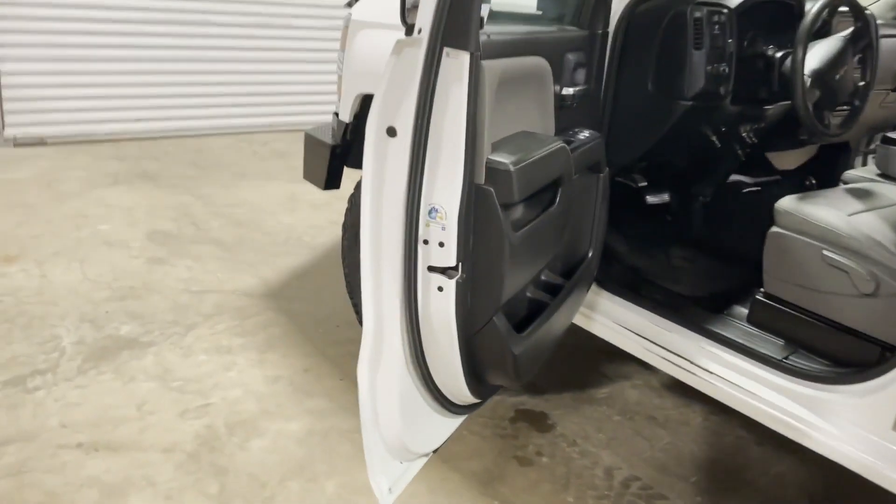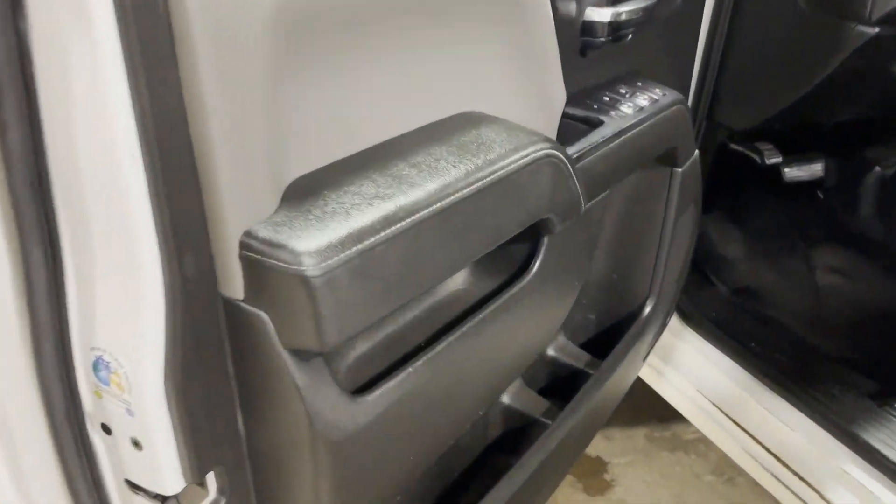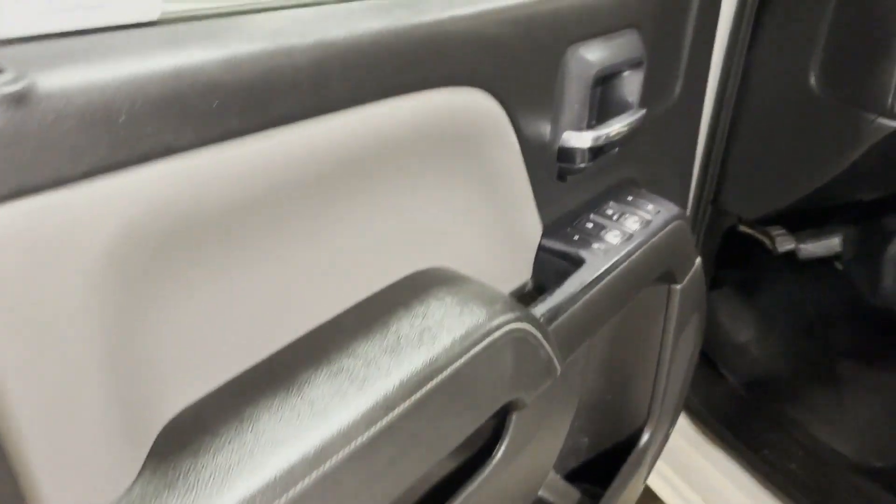First thing you're going to see, door panels are nice, clean, and straight. Power windows, power locks on here. Pretty straight up door panel right there.